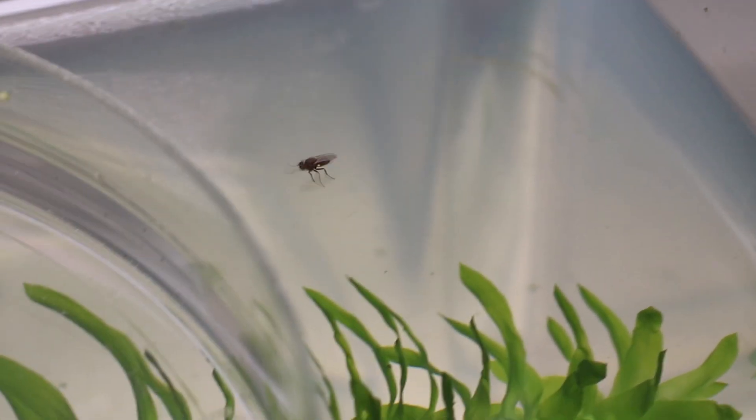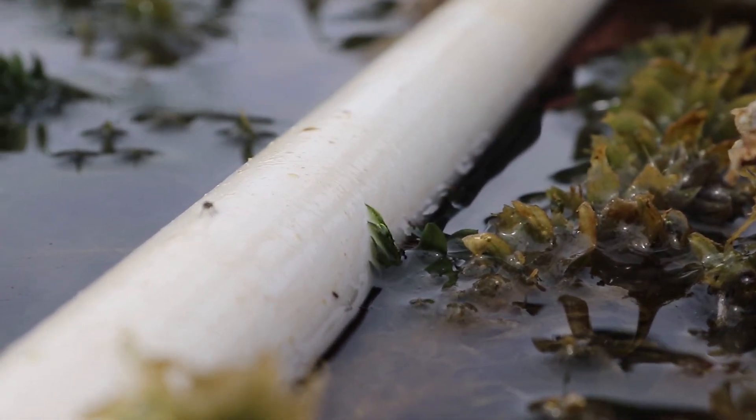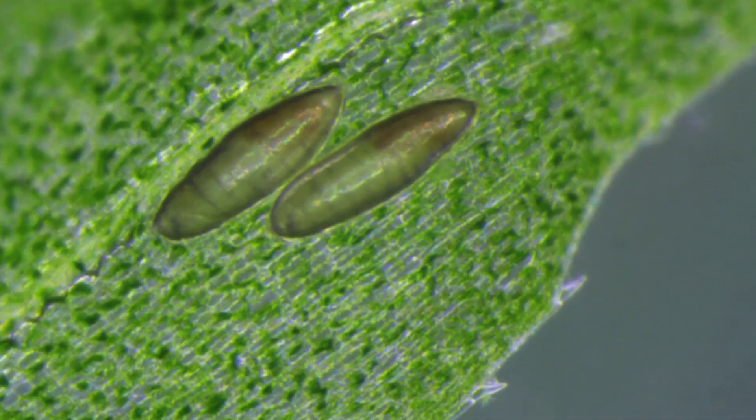There's also a public misconception that these insects will become a pest themselves, but I think that's not true. We put a lot of effort into proving that these insects are safe. They do preliminary tests — they actually give the insect a variety of things to eat, plants that are closely related to the target invasive species, to see will they eat other plants, can they survive on other plants.